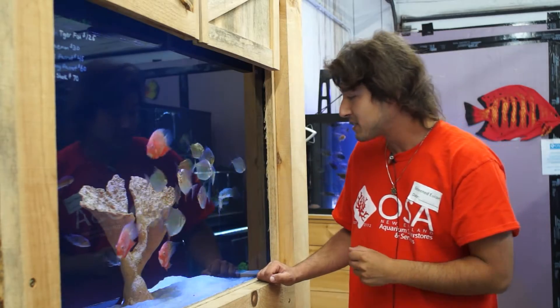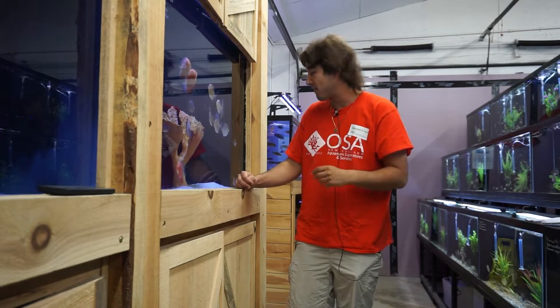Arapaima gigas — this species can get upwards of nine, ten feet plus. It can grow on average more than a foot or two a year. In its native range, it's considered an extremely popular and staple food item, because massive individuals can be harvested and feed entire villages for weeks.